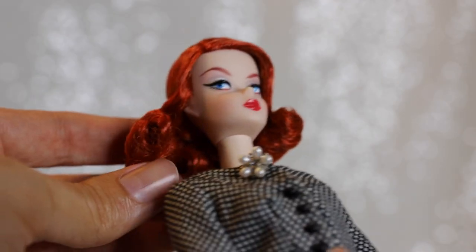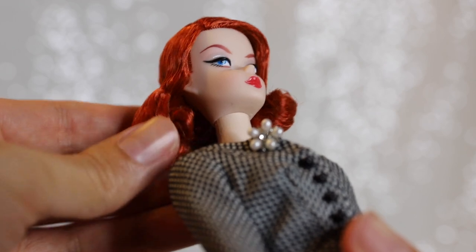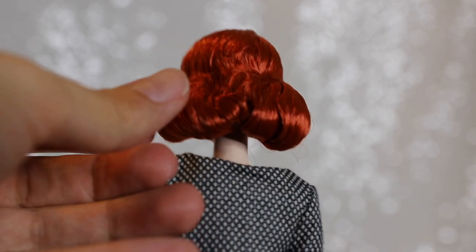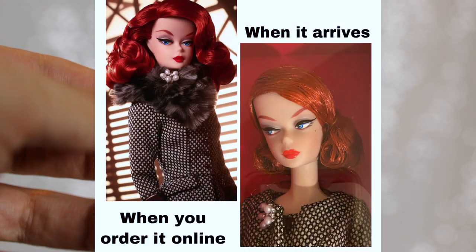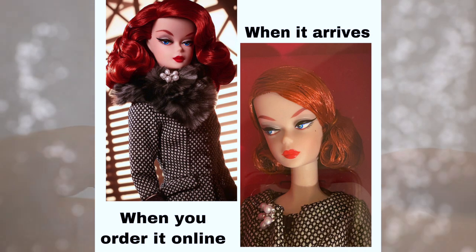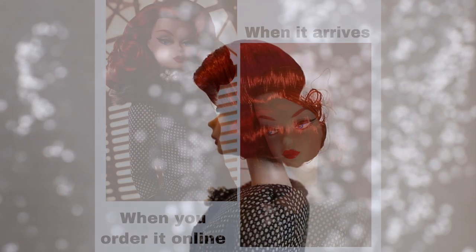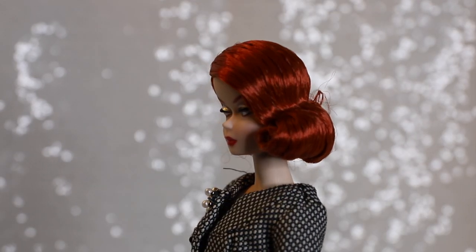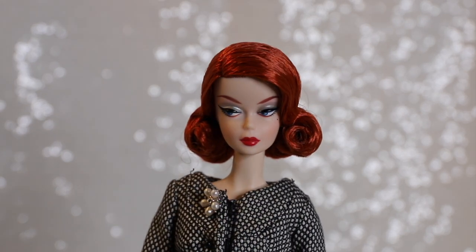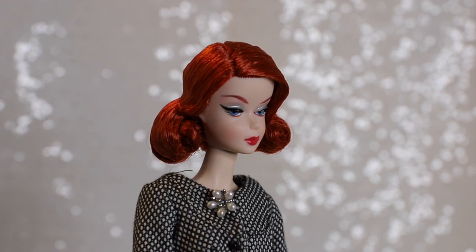This Barbie's deep red hair is shown in promos as being styled into a beautifully curled bob, but it's honestly a bit messier in person. Based on the dolls we ordered and photos we've seen online from other collectors, the final product hair of this doll can vary quite a bit box to box. Across the board, it seems a bit shorter and less stylish than the promos.